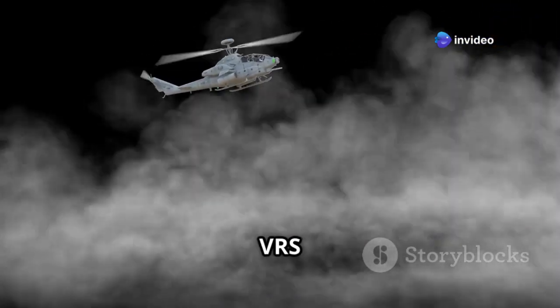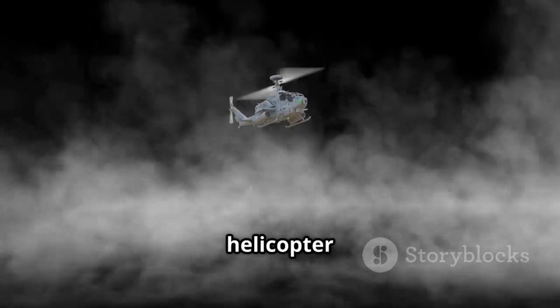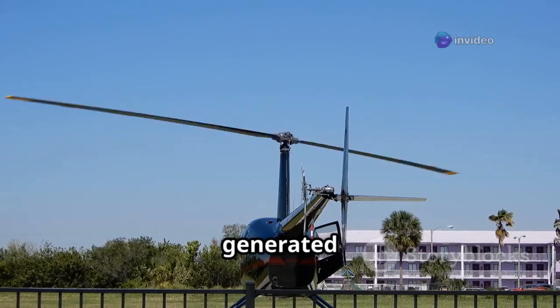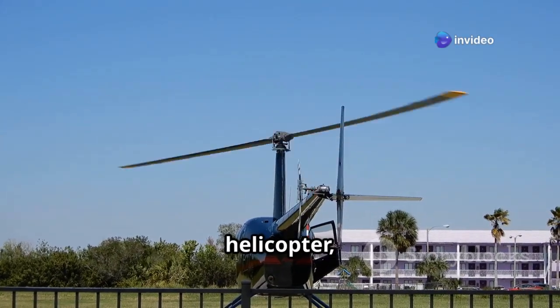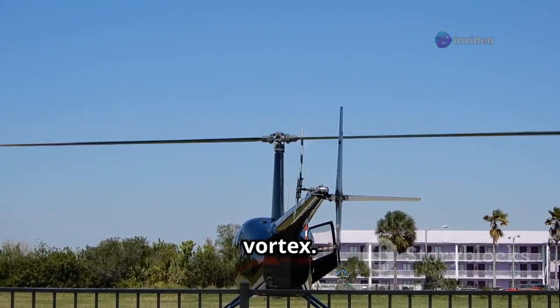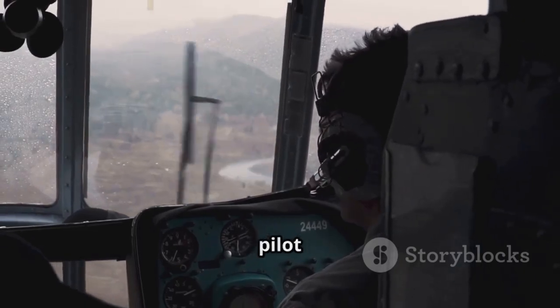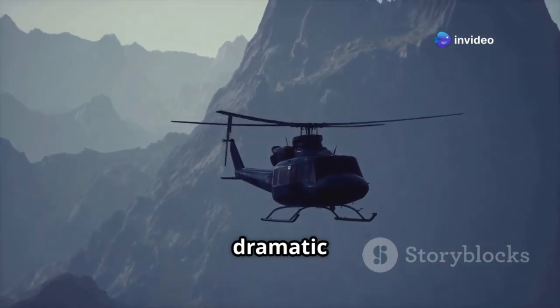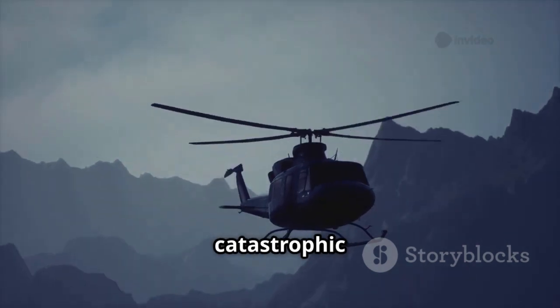In simpler terms, VRS is a dangerous aerodynamic phenomenon that can occur when a helicopter descends too quickly within its own downwash. This downward flow of air generated by the rotor blades begins to recirculate around the helicopter, creating a swirling vortex. The helicopter effectively becomes trapped in its own mini tornado of air. VRS can cause a rapid loss of lift and a dramatic increase in descent rate, potentially leading to a catastrophic accident.